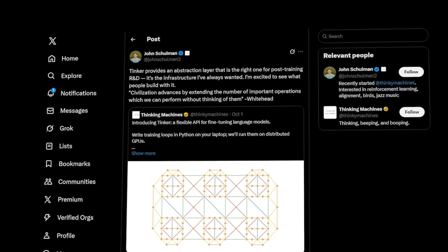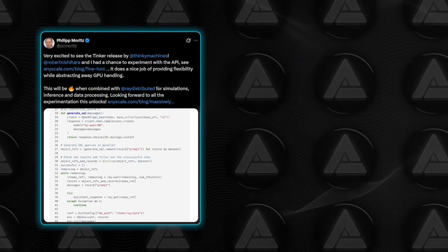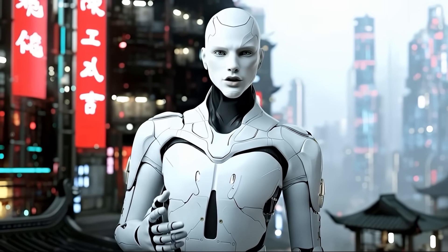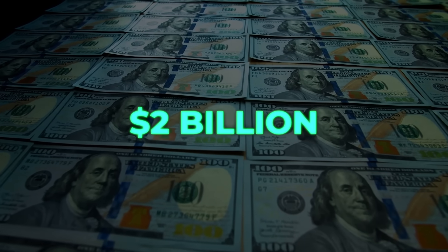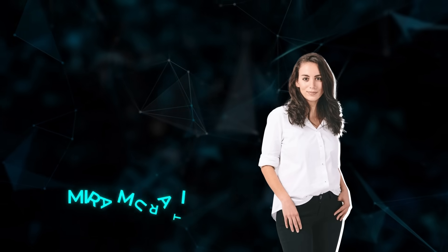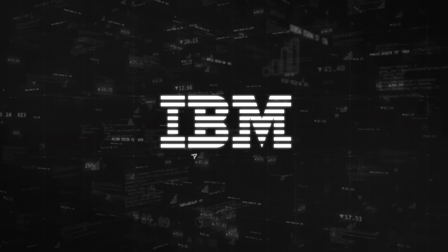The endorsements are piling up. John Schulman called it the infrastructure I've always wanted, Karpathy praised the design, and even the Ray co-founders said combining it with distributed frameworks could unlock huge scale. Tinker's in private beta right now, free to use, but usage-based pricing is coming. With $2 billion in funding from A16Z, Nvidia, and Excel, Thinking Machines clearly wants to become a serious player, and Murati is framing it as an open, safe, adaptable alternative to the closed ecosystems she left behind.